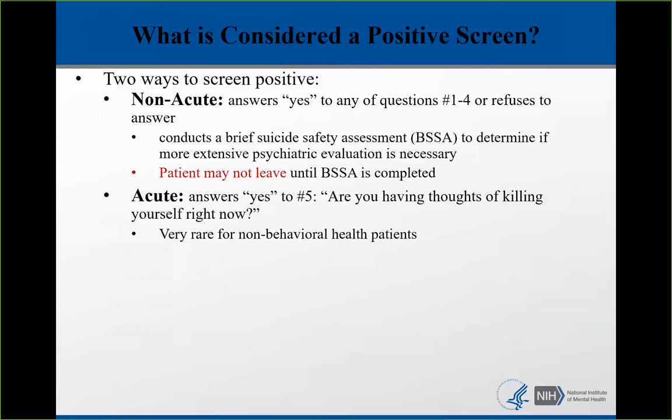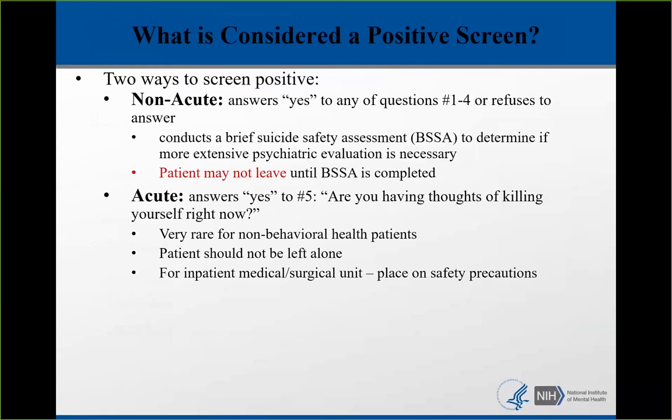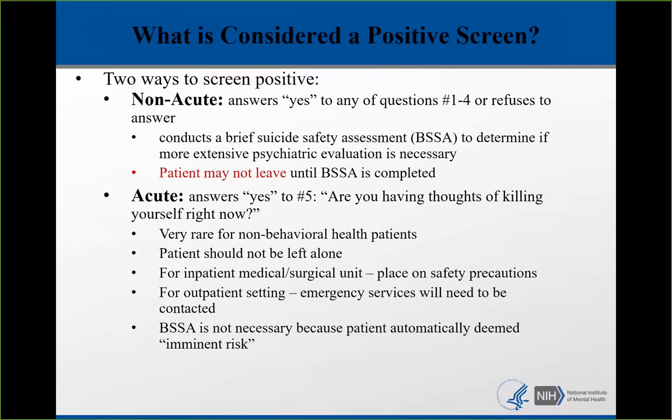Anyone who says yes to that question should not be left alone. For inpatient medical surgical units, they should be placed on safety precautions per standard of care. For the outpatient setting, emergency services will need to be contacted. The brief suicide safety assessment is not necessary in this case because the patient is automatically deemed an imminent risk. Study data on ASK implementations have revealed that screening does not overburden systems — in fact, it may result in one extra positive screen per week.